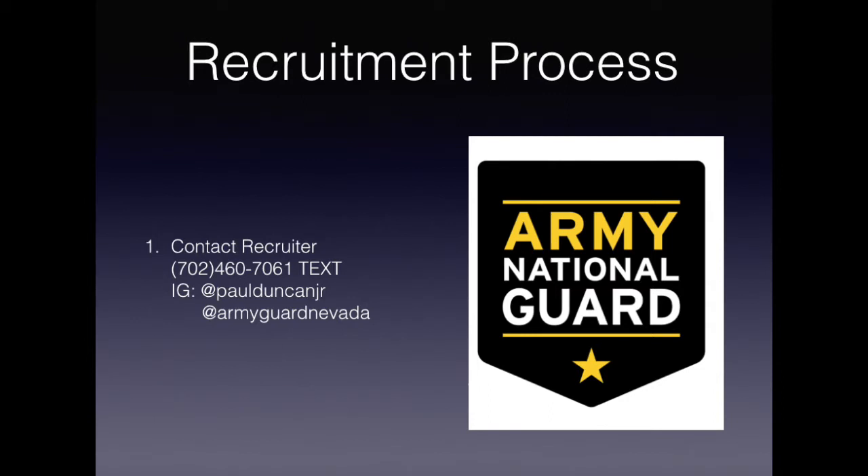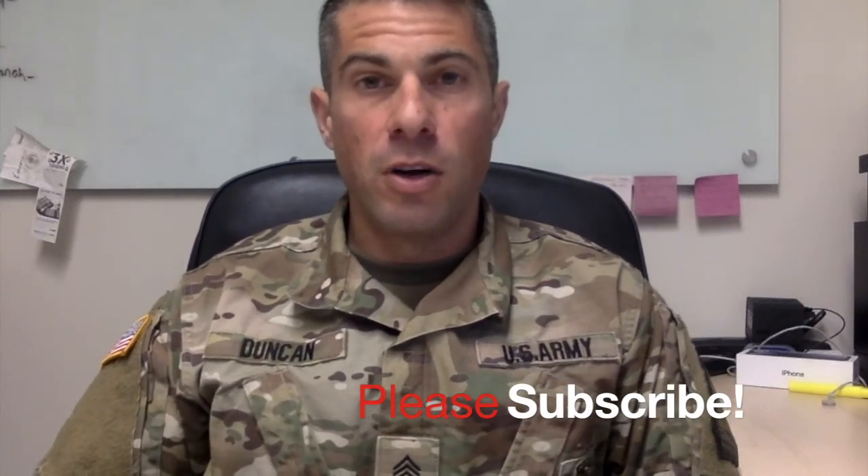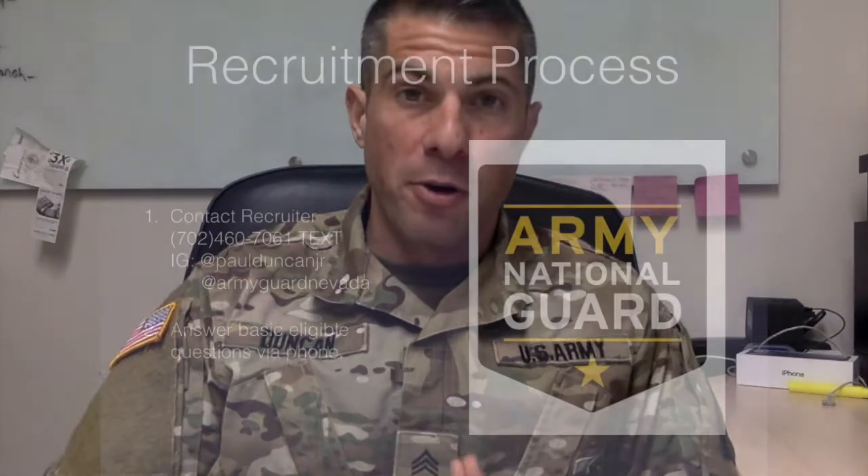If you're interested in joining the National Guard, the first step of your process is going to be to contact a local recruiter. I am a recruiter in the Henderson and Las Vegas area, so if you're in that area, you can feel free to contact me. The best way to get a hold of me is through text message. If you are outside of the Henderson or Las Vegas area, contact a local recruiter in your area — the best way to do that is to go to nationalguard.com, type in your zip code, and they will hook you up with a recruiter in your area.